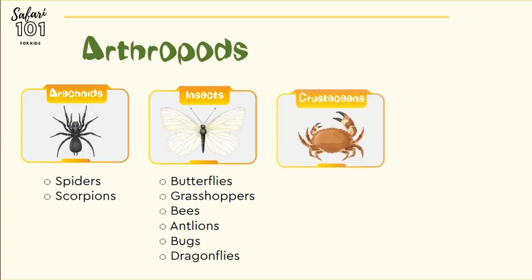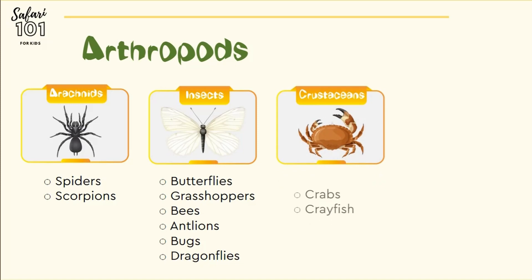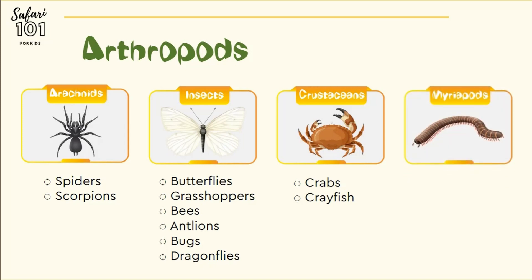Then we get crustaceans, commonly known as crabs and crayfish, usually found in the water. Then we have myriapods, commonly known as millipedes and centipedes. And if you are a South African, you might know them as shongololos.